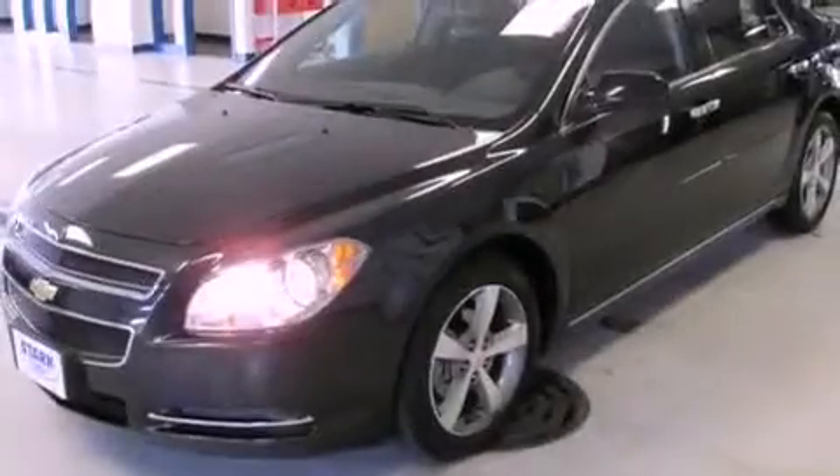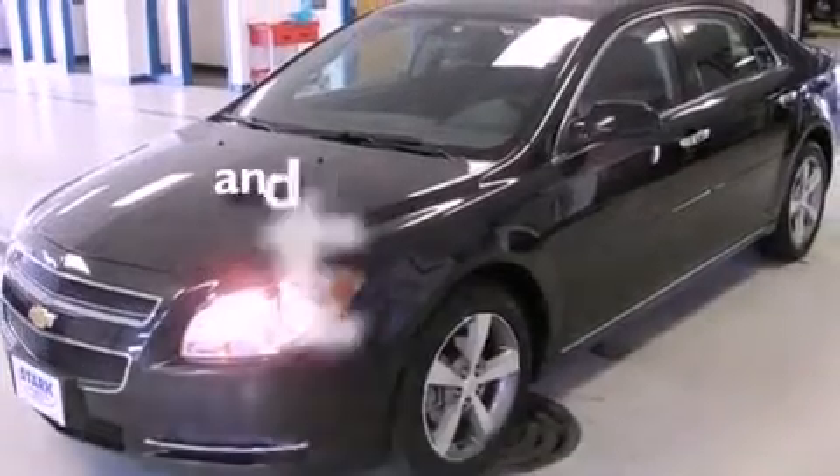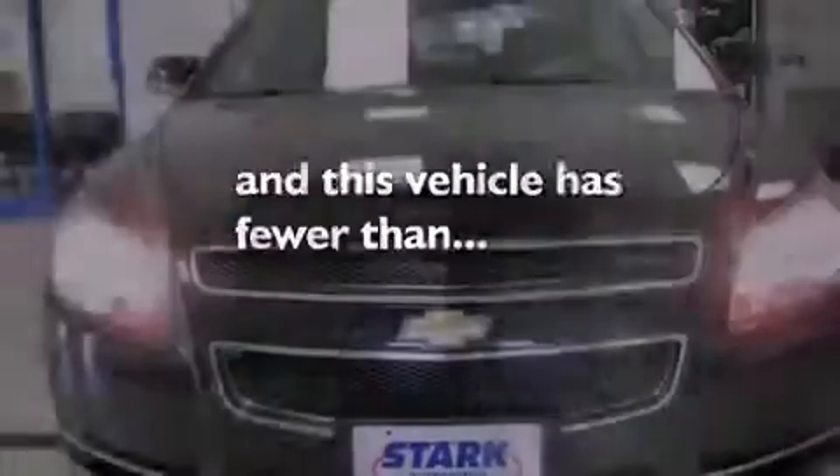Also included are a security system, an anti-lock braking system, a power driver's seat, and this vehicle has less than 41,000 miles.